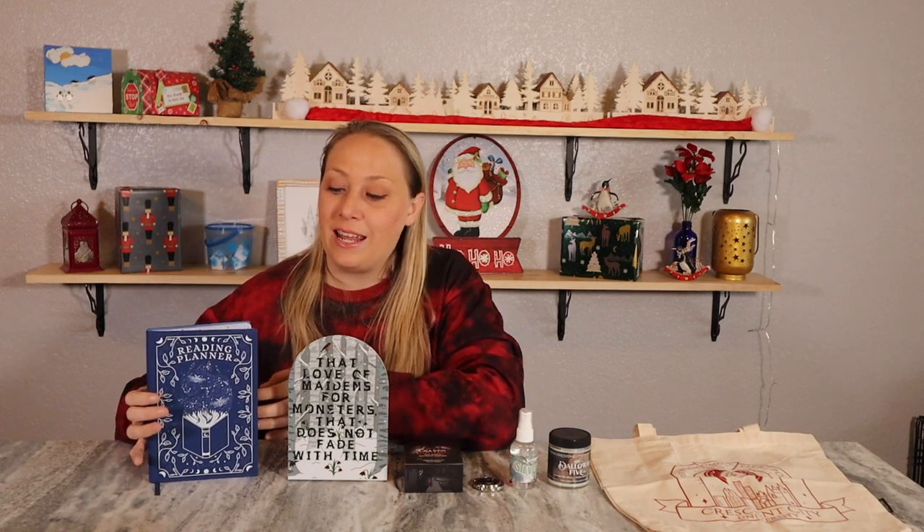To enter day three's giveaway, you need to be 18 years or older, you can live anywhere, and you need to be publicly subscribed to my channel. Use the code word 'favorite book' down in the comments below, because I would like to know what your favorite book is. YouTube and Unplugged Book Box are not affiliated with this giveaway. All detailed information will be in the description box. The giveaway starts today and ends January 5th, with winners announced January 8th.